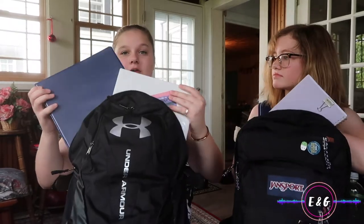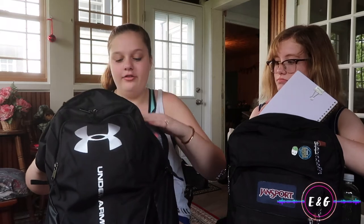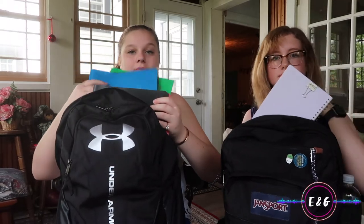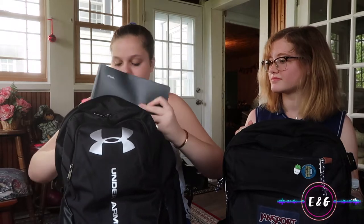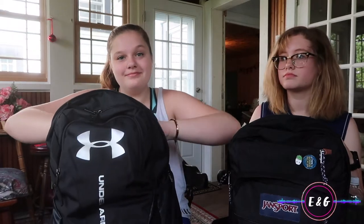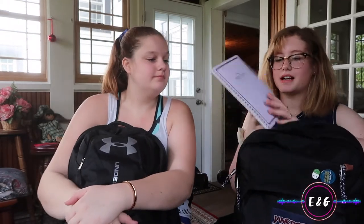I have two binders, a notebook for English, a green folder, a blue folder, a pink folder, and a black folder. Then I have a graphing notebook, just in case, and a regular notebook. That's my first big pocket.